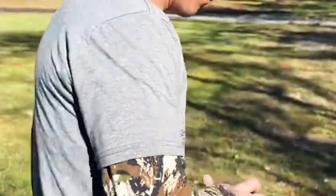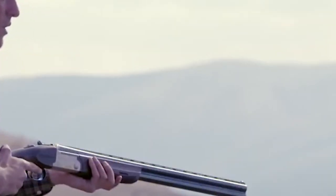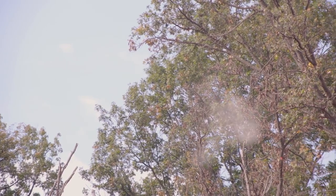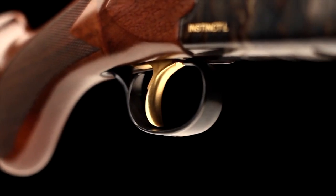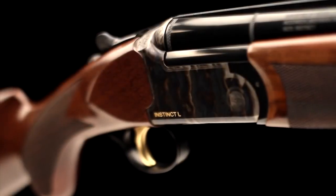The side-plates serve as a pallet upon which gun makers can add embellishments, and in the case of the Instinct Side Plate, those embellishments include additional color case hardening, engraving, and gold inlay game birds. The 12-gauge model features a pheasant on the right side-plate and a partridge on the left, while the 20-gauge version comes with a partridge on the right side-plate and a quail on the left.